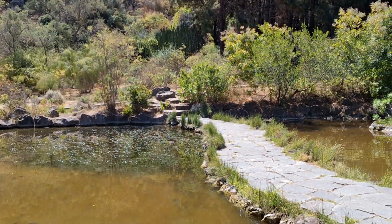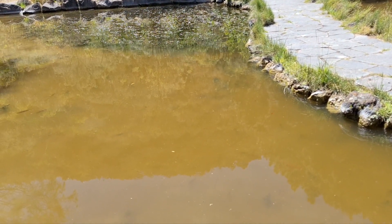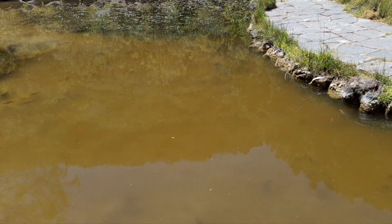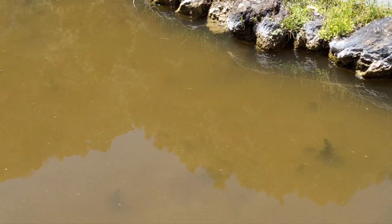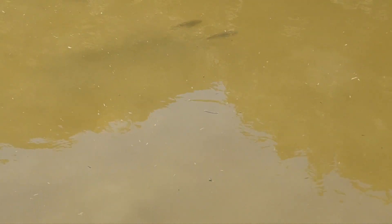We are down by the ponds, and I just noticed that there's fish inside. I don't know if I can zoom in properly. There's loads and loads of little fish, but the water is a bit murky so you can't see them properly.